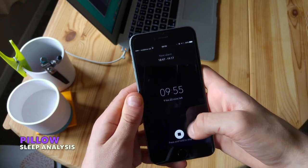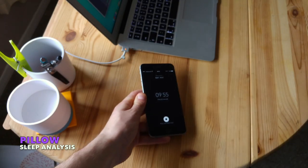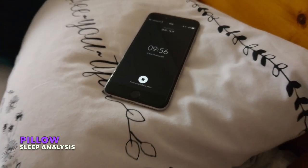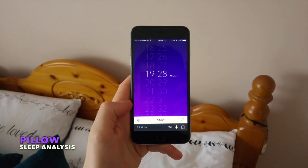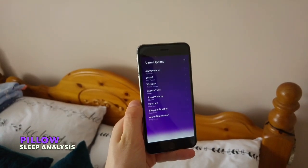The next application I discovered was Pillow. This is a sleep analysis application that comes free with an alarm clock, essentially allowing you to track your sleep by placing it next to your head while you sleep. It's got Apple Health integration as well as a couple of other impressive features. The statistics side of it looks really detailed and will help analyze all of your sleep data.